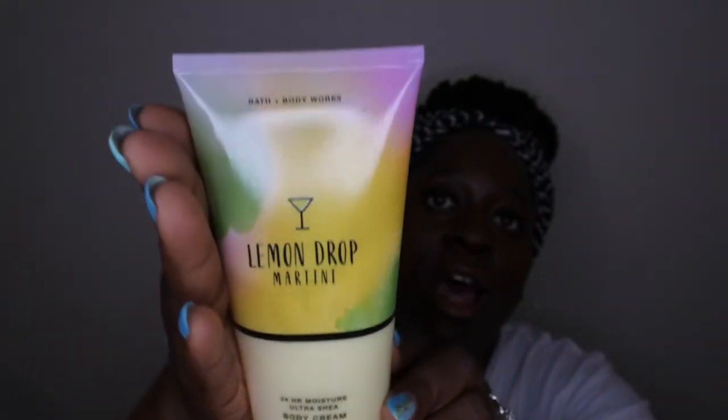I actually got one of the shower gels and two of the body creams in Lemon Drop Martini. The packaging is absolutely beautiful — it looks stunning with the little bubbles on it. I don't know, maybe I'll try layering and have a newfound appreciation for it, since the fragrance can perform differently in different product forms. For now the shower gel just isn't doing it for me. I'm likely going to use it as a hand soap or gift it to someone. I was a little disappointed with this scent.